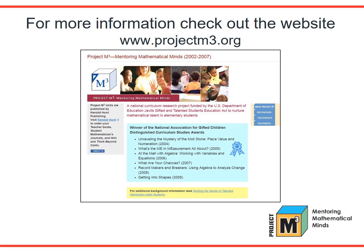For more information, check out the website projectmcube.org.